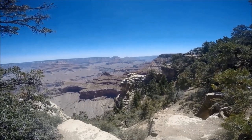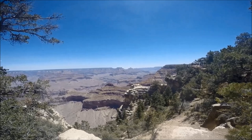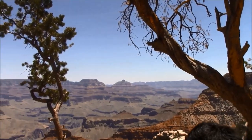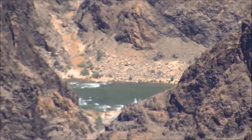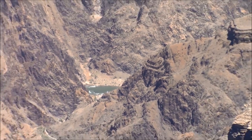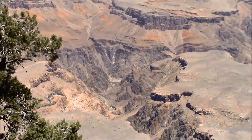The views are spectacular and you can get very close to the edge at some points, so be very careful. For a less crowded area to view sunset, take the Hermit's Rest shuttle route to Mojave or Pima points, or drive to Desert View Drive. If you'd like to hike down into the Grand Canyon, take the Bright Angel Trail from Kolb Studio.